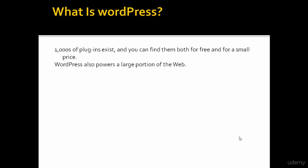WordPress also powers a large portion of the web. They say about 25% of all major sites on the internet are powered by WordPress.